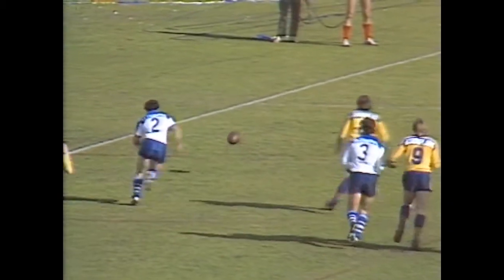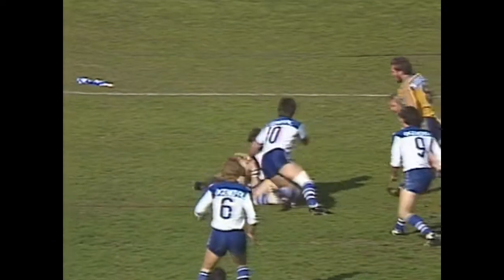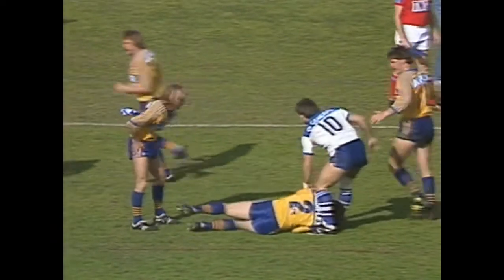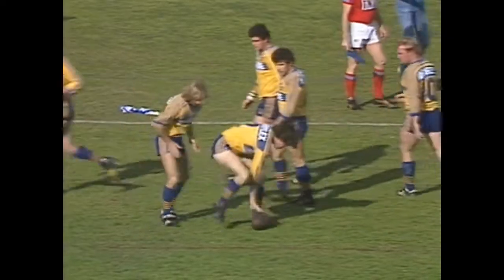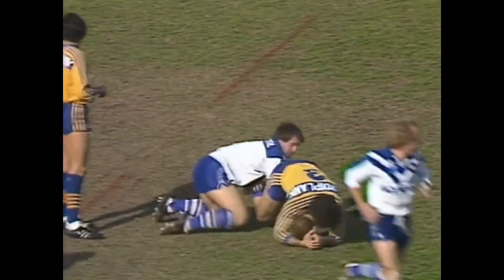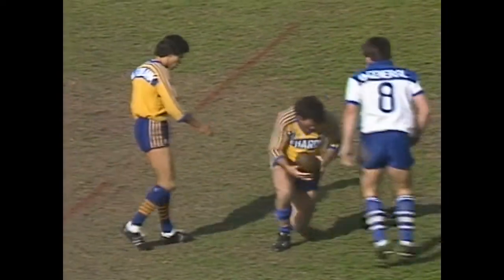A couple of times we've seen Canterbury-Bankstown play against Parramatta this year, their pattern's been fairly obvious. They work play to the centre of the field, had some Parramatta forwards out wide in defence on the blind side, and brought the ball quickly back to that blind side. So it's Cronin, taken low and put to the ground by the two.